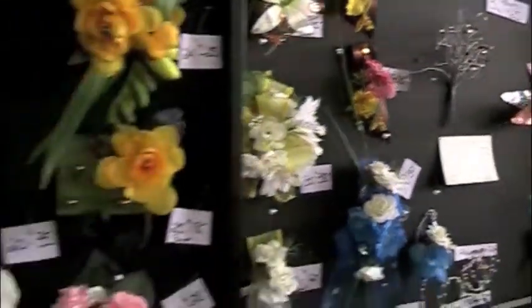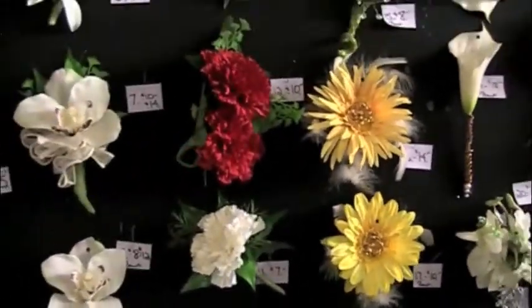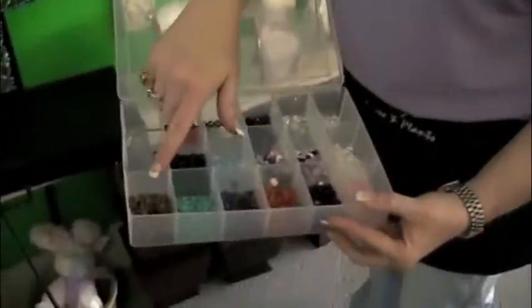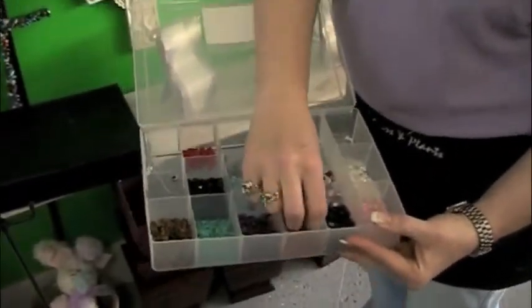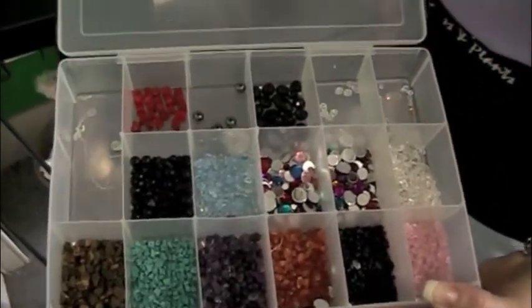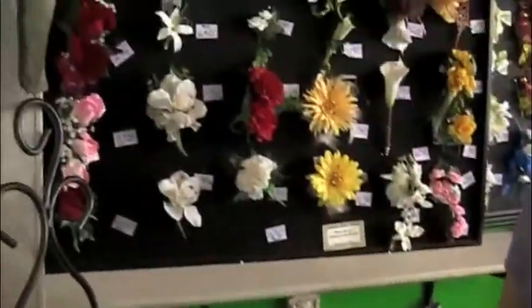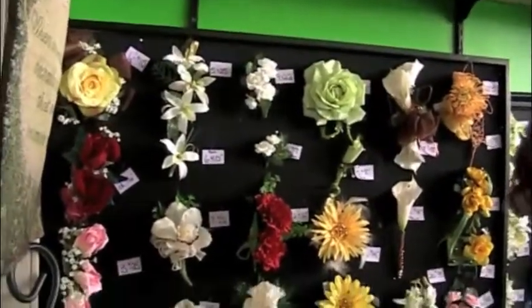We also have quite a few just natural stones that are here, and a lot of people really like those — whether it's tiger eye, turquoise, amethyst, carnelian, black onyx, quartz, pink quartz, or rose quartz. And we use those a lot in the corsages too, just depending on what their dress looks like.